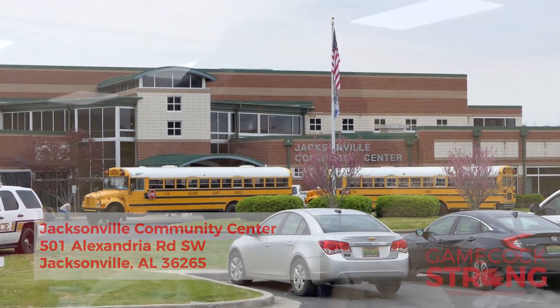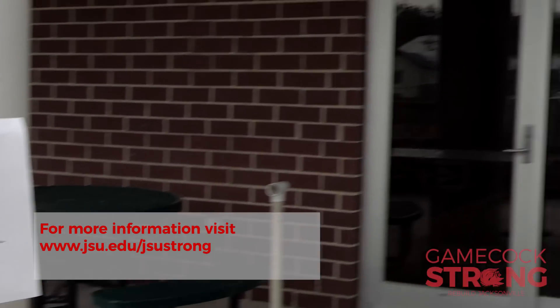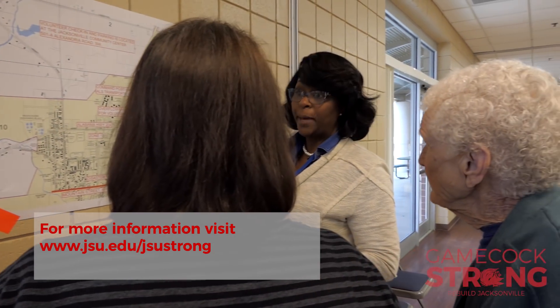We are taking volunteers and sending them out into the community to assist with the cleanup. When you come to the Jacksonville Community Center, if you have not already registered, we will get you registered. We will take you through a safety briefing, get you an armband, and send you out into a zone in the community.